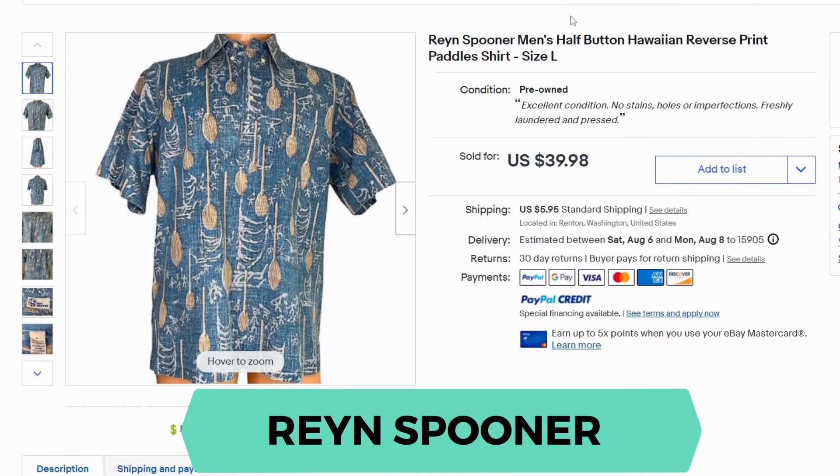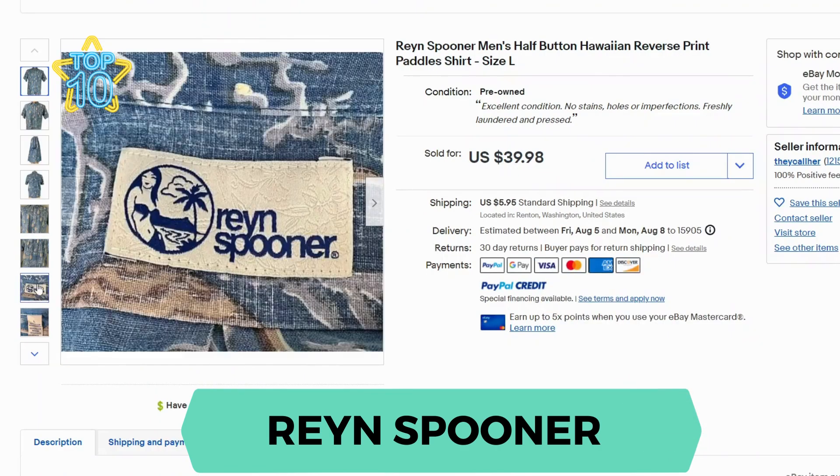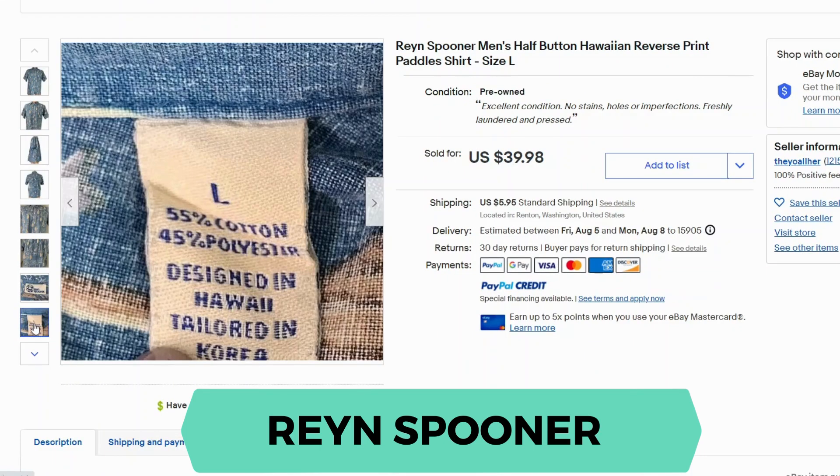Our first brand is Wren Spooner. This is a half-button Hawaiian reverse-print paddle shirt. It went for $39.98 and $5.95 shipping. For each of these, we're going to take a look at the labels so you know what to look for. This is the Wren Spooner label, and this particular shirt is 55% cotton and 45% polyester.